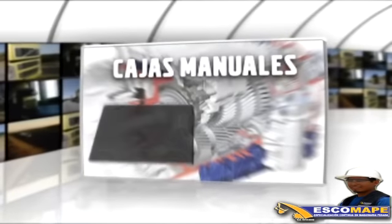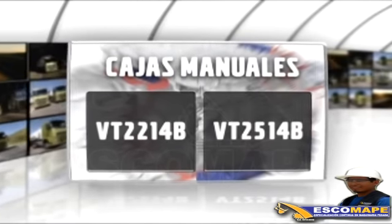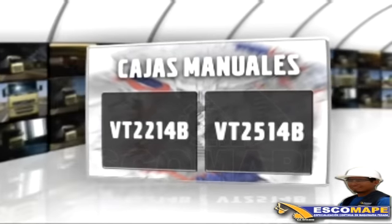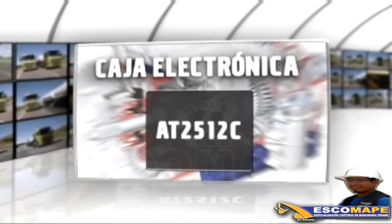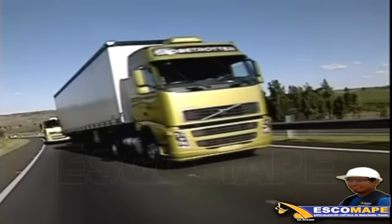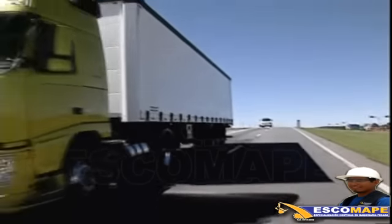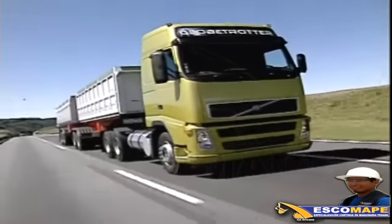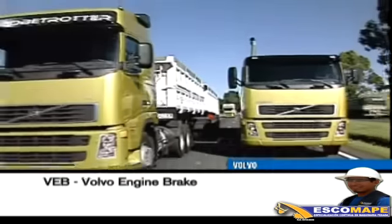Los vehículos pueden ser equipados con las cajas manuales BT-2214B o BT-2514B. Otra opción es la caja electrónica de Volvo AT-2512C. Para el modelo FH y de acuerdo a la aplicación del camión, podemos optar por las cajas con Overdrive. Todos los vehículos vienen equipados con el mejor freno motor del mercado, el VEV, Volvo Engine Brake.